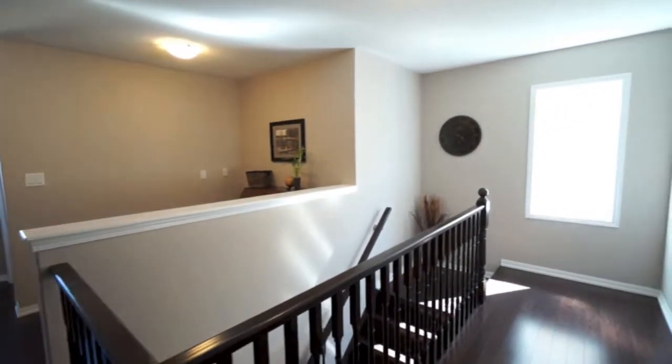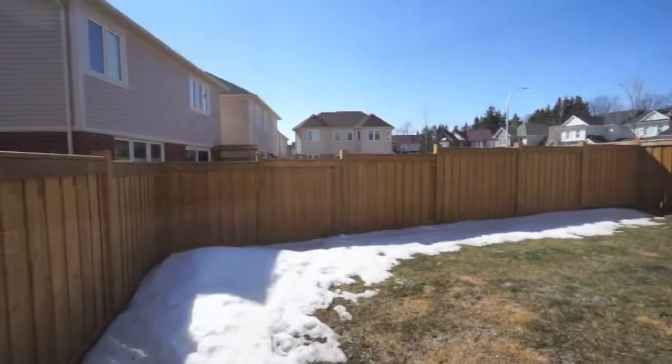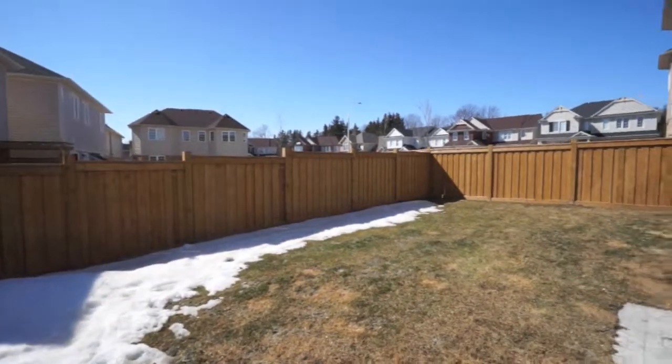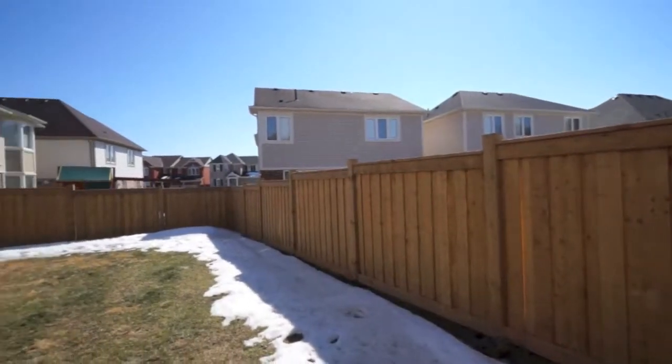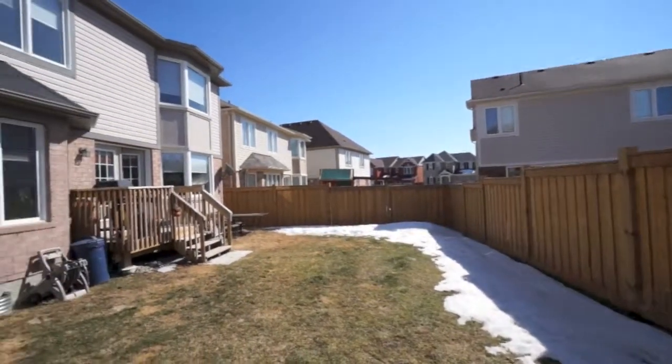Enjoy all that summer has to offer and access the backyard through the beautiful garden door walkout off the kitchen. A west-facing backyard means sunshine beams down all afternoon, and the fences have recently been put in for additional privacy.